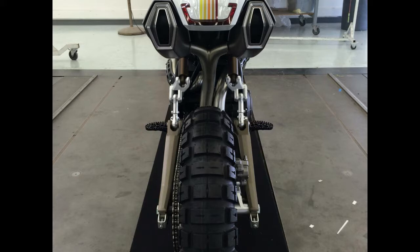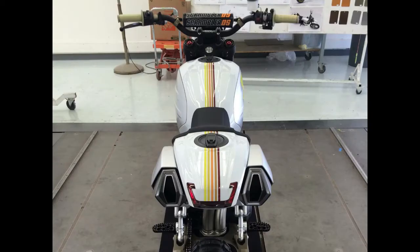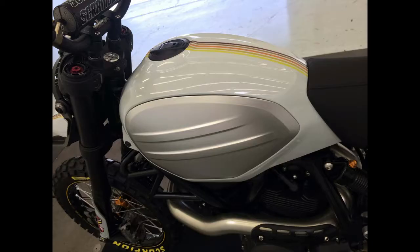Also note that the design includes an exhaust system that could pass Euro emissions muster, with a collection canister hidden below the swingarm before it moves back up to the undertail pipes.